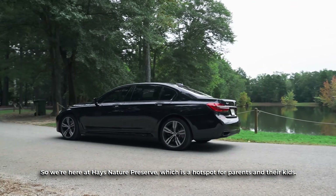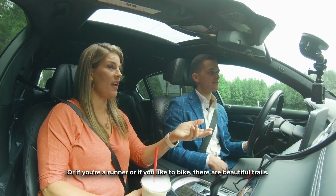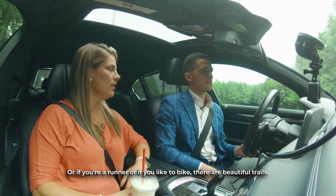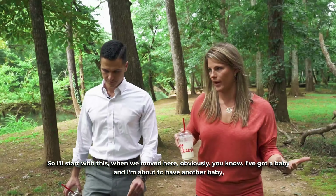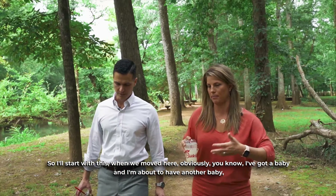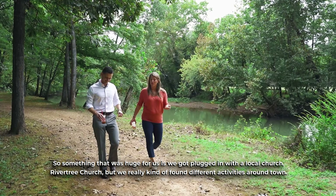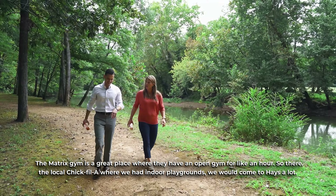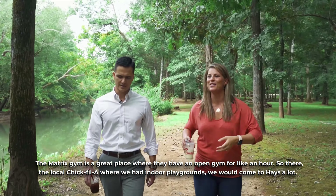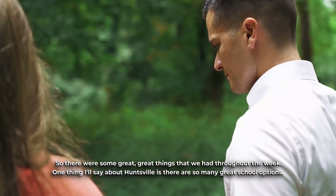We're here at Hayes Nature Preserve, which is a hot spot for parents and their kids — or if you're a runner or you like to bike these beautiful trails. When we moved here I had a baby and was about to have another, and you don't know a lot of people. Something that was huge for us was getting plugged in with a local church, River Tree Church, and finding different activities around town. The Matrix Gym is a great place with an open gym for about an hour. The local Chick-fil-A has indoor playgrounds. We would come to Hayes a lot — there were some great things we had throughout the week.